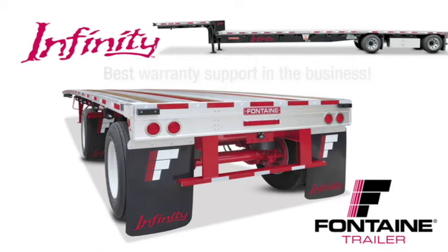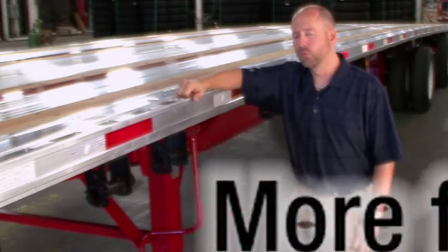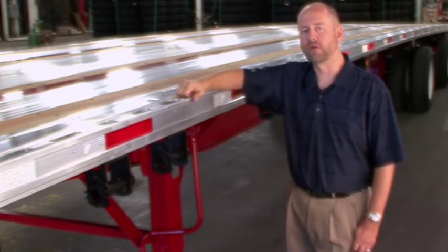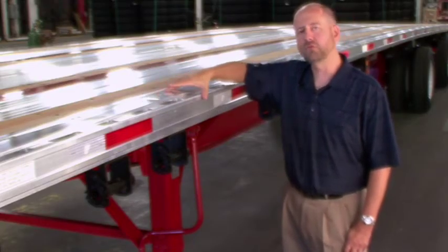And best of all, we back our quality in writing with the best warranty in the business. With the Fontaine Infinity, you get much more for your money. Let me show you what I mean. One of the most exciting features on the Fontaine Infinity series of trailers is our routed aluminum side rail. This rail design is made from a one-piece aluminum extrusion.